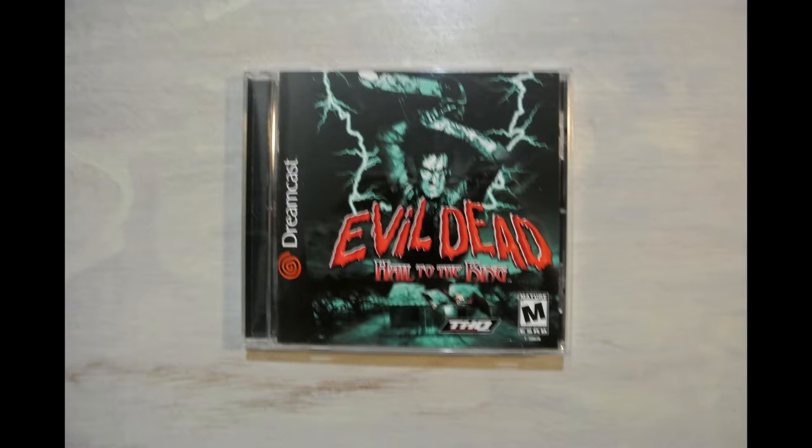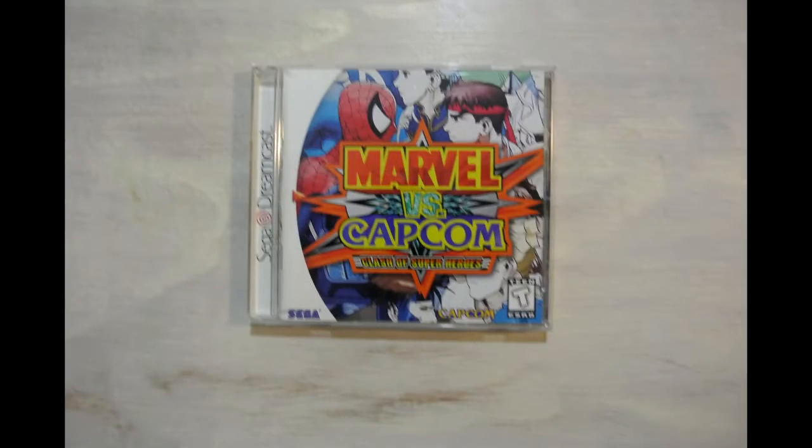Another pristine case — this is Evil Dead: Hail to the King, featuring Ash from Ash vs. the Evil Dead on the front. I've never played this; I just saw it and thought, let's do this. It's also pretty hard to find in a small town like where I live. The big, big find that I got was Marvel vs. Capcom: Clash of Super Heroes. That is a very expensive game for Dreamcast and I did not get it cheaply — I spent quite a bit of money on that one.